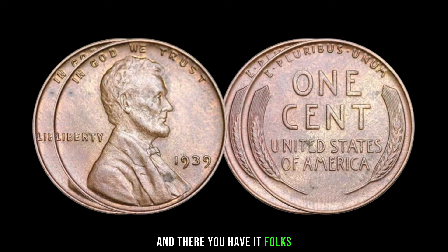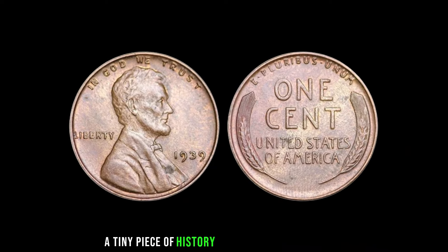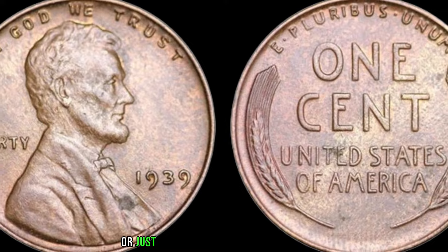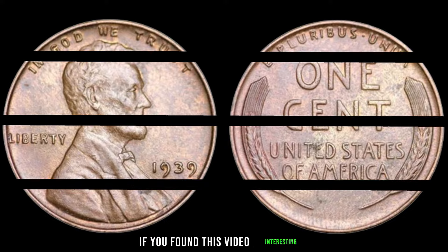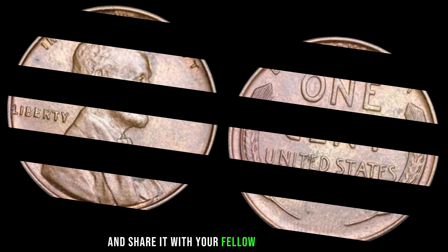And there you have it, folks — the 1939 wheat penny, a tiny piece of history that holds immense value. Whether you're a seasoned collector or just starting your numismatic journey, keep an eye out for these rare varieties. If you found this video interesting, don't forget to like, subscribe, and share it with your fellow coin enthusiasts.